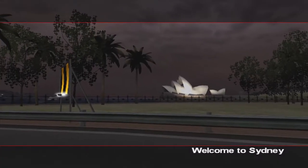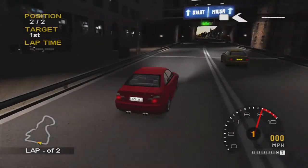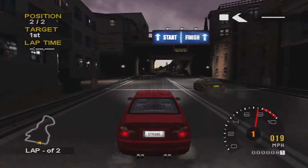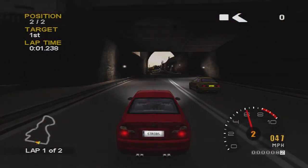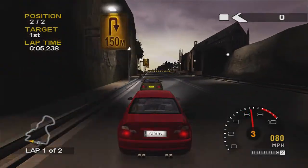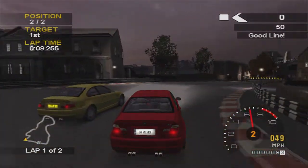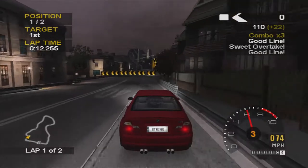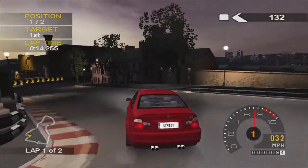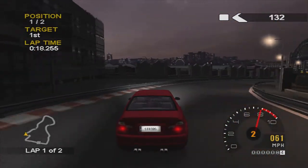This one is in Sydney and it's against the M3 as well, so like-for-like, which is always the case for these one-on-ones because they're always the best car in the class. On this first corner you can cut inside because he takes it quite wide every time. You have to take the second corner quite tightly so it leads you into the third corner, and then you can go wide and cut in.